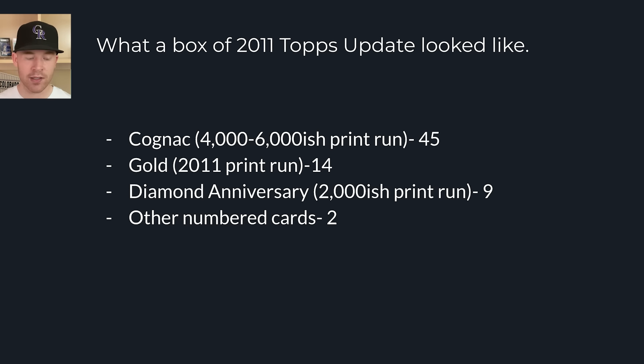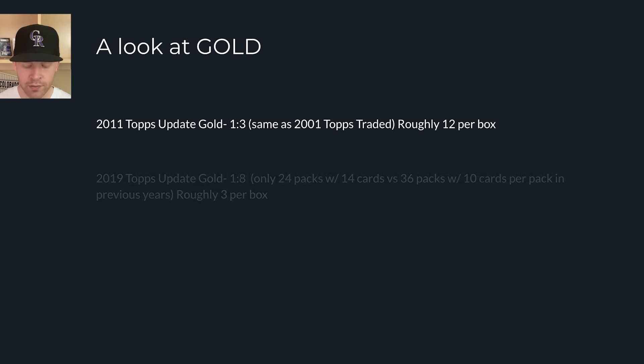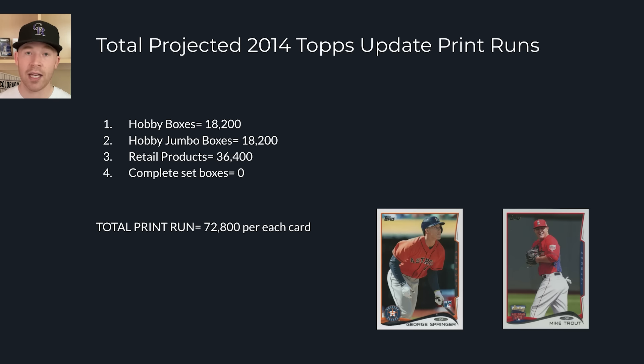We can see print runs increasing by looking at hobby odds for gold cards. In 2011 Topps Update, the odds were 1-in-3, so about 12 golds per box. In 2019 it was 1-in-8 with 24 packs, so about three golds per box. By 2021, the odds were 1-in-26 packs with only 24 packs per box, meaning 0.92 golds per box — people opened entire boxes and got zero golds. These golds are also numbered to their respective year of production.